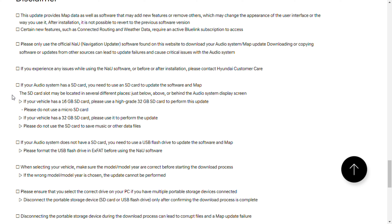Something I wanted to point out: if your audio system has an SD card, you need to use an SD card to update the software and the map. If your audio system does not have an SD card, you need to use a USB flash drive. If you come across a vehicle without an SD card, give it a shot with a flash drive — probably needs to be at least 16 gigs. I'm going to be doing it with the 32 gig SD card from our car.